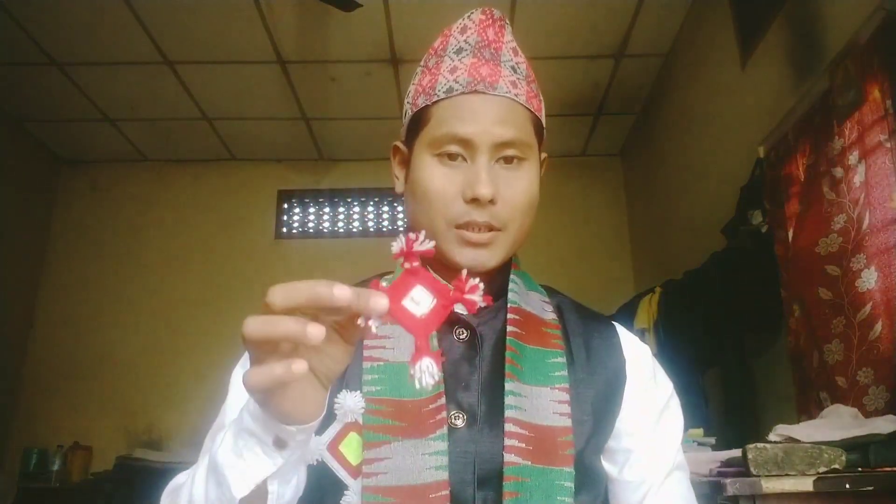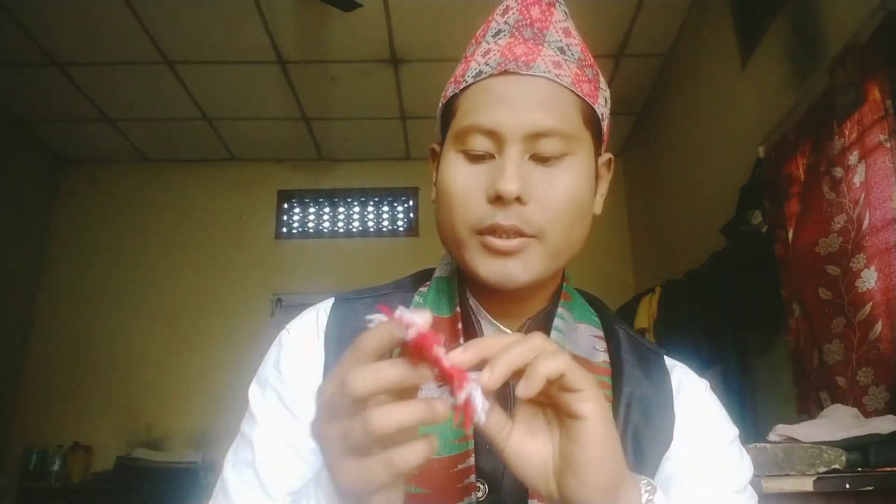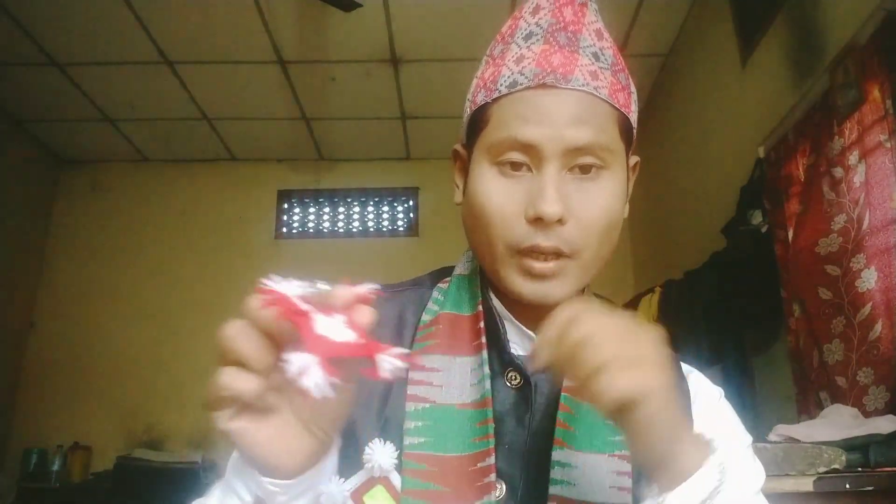Guys, this is called a tokma — you guys can see this one. Nepali people wear this tokma with the help of this kind of safety pin, as you guys can see. They wear it like this.